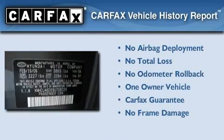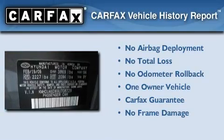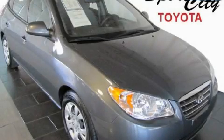This Hyundai has had only one owner, and it qualifies for the Carfax Buy Back Guarantee. Contact us today to arrange your test drive.